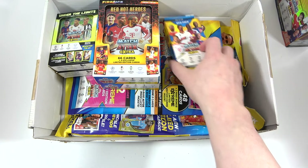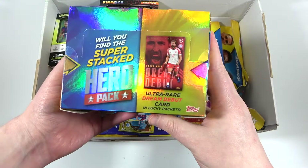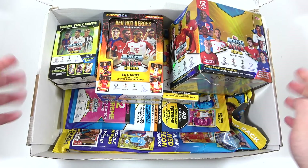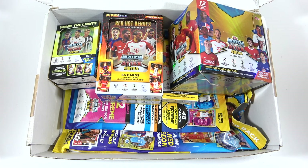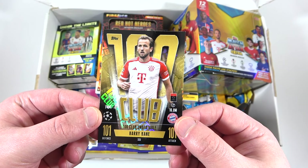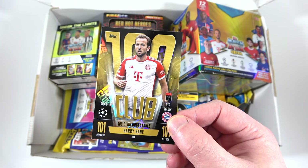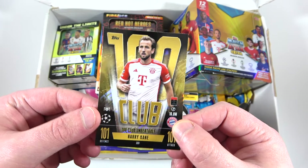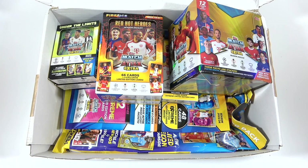We cannot wait to rip all this open — especially this box. Looking forward to the Hero Pack; that is something to be excited about. Lots of openings of this collection coming to the channel. A little spoiler: we have already pulled the 101 Unbeatable Kane, and we did pull one of the Women's 100 Clubs as well. So we know there are three different types of 100 Clubs in this collection — maybe three 101s. We'll try and hunt down all the 100 Clubs from our openings. Look out for all these openings coming to the channel very soon. For today, that's going to do it — see you next time. Bye!